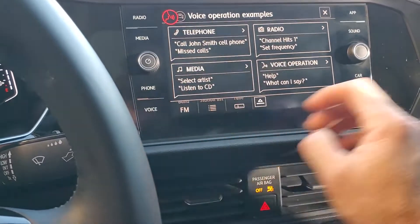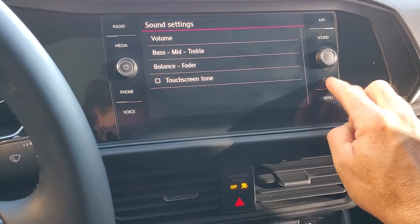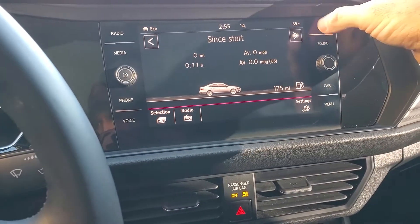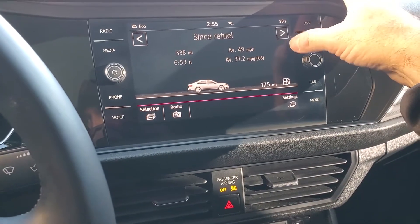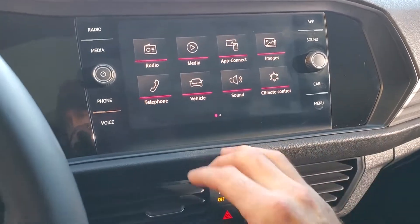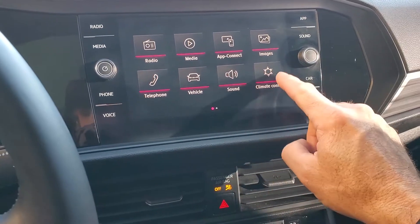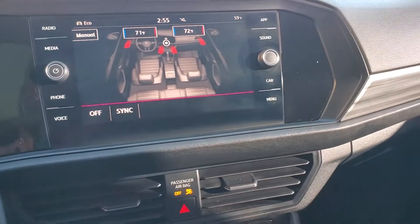There are your voice prompts, sound settings, and your car settings. Out of your main menu you have your media player, your radio, telephone, vehicle, and your climate controls. You can also upload images as well.